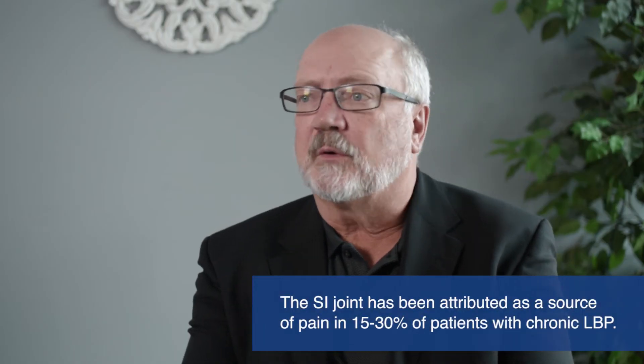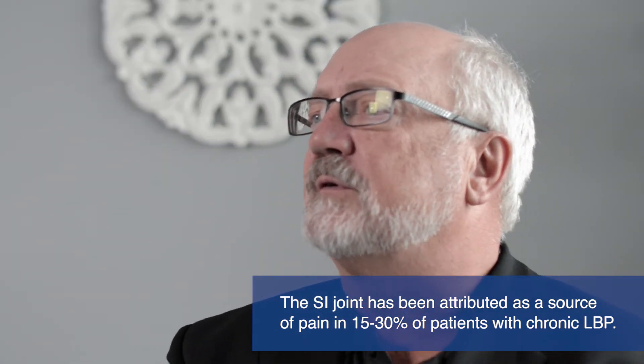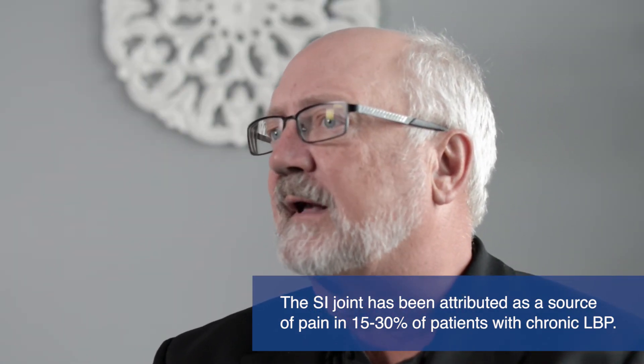Studies suggest that 30 percent of lower back pain is coming from the sacroiliac joint. Forty percent of patients who have previous spinal fusions will develop sacroiliac joint pain.